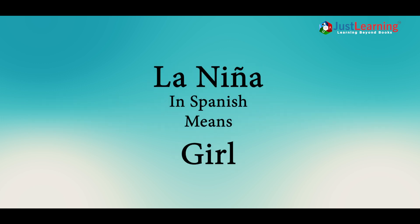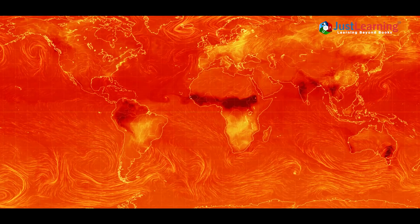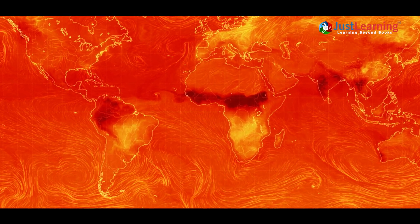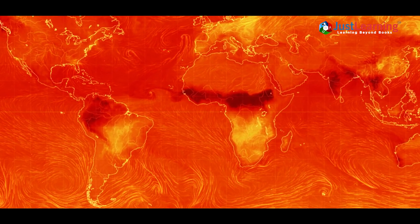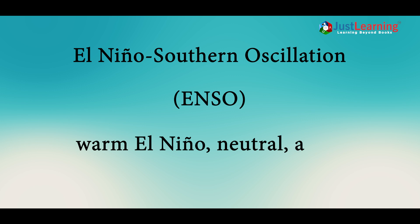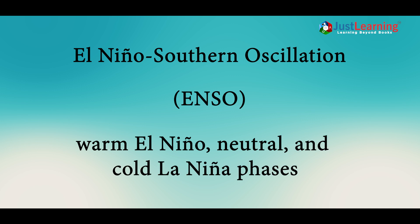La Niña, Spanish for 'the girl', is a weather pattern driven by interactions between the atmosphere and the Pacific Ocean. It's part of a larger system called the El Niño Southern Oscillation, or ENSO, which alternates between warm El Niño, neutral, and cold La Niña phases.